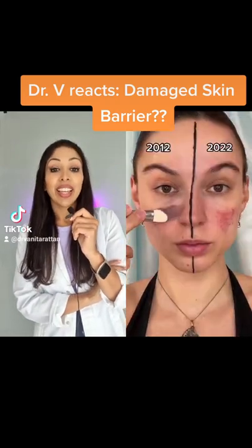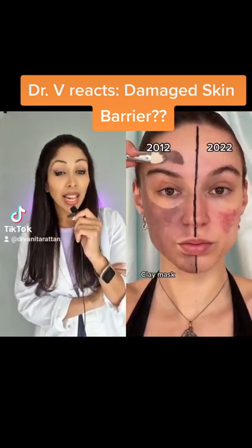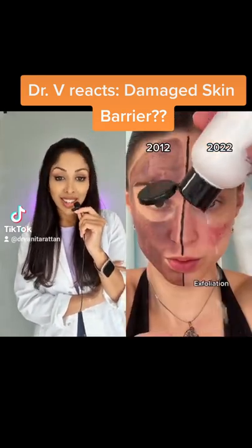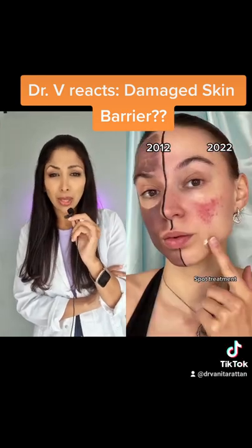Skincare routine — she has a damaged skin barrier. Going in with the clay mask, it's okay to use that a couple of times a week. Love the cleanser. Do not exfoliate a damaged skin barrier — that's why she's in pain.